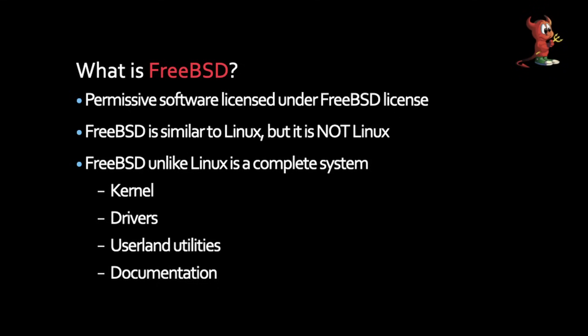FreeBSD is a software operating system based on a permissive license called the FreeBSD license. During the fiasco of the 90s when everybody was suing everybody, FreeBSD was sued too. Once they won their lawsuit or got it dropped, they were really concerned about the license, and so they just said, let's open it up — we aren't trying to make money off of this. We're trying to preserve the BSD look and feel. Their code base has nothing to do with the old BSD or old System 5 Unix — they are BSD in name only.